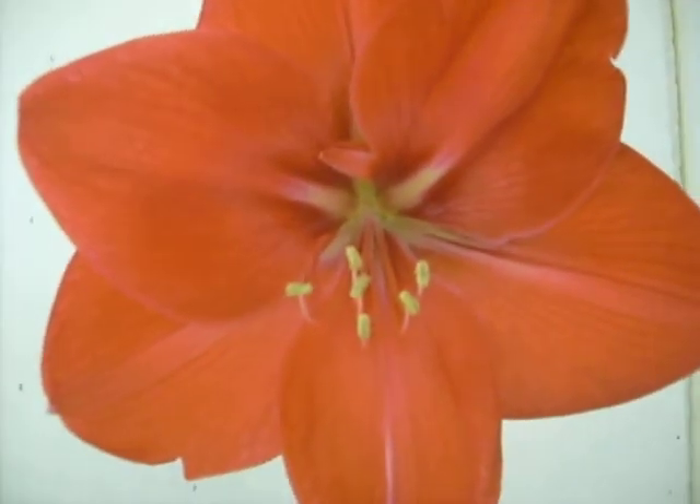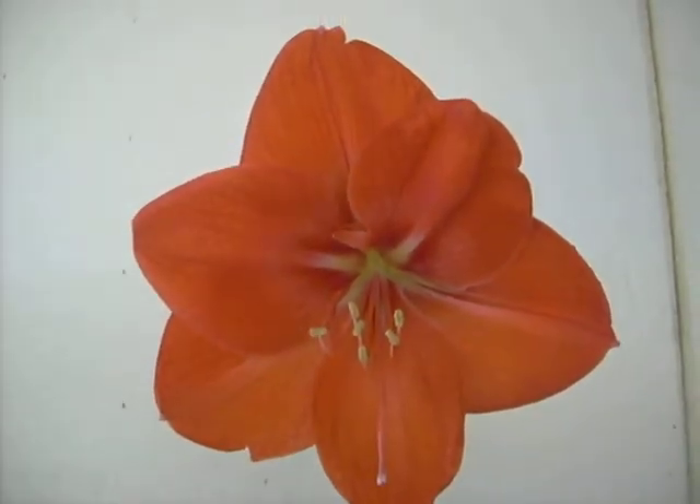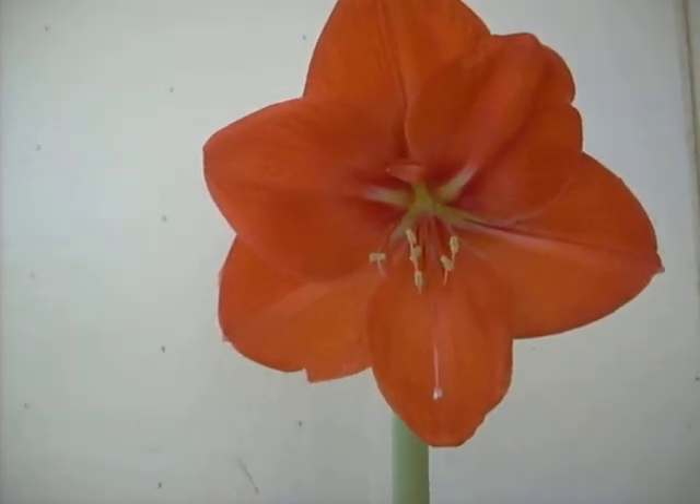It's about a 7-inch bloom. So beautiful. I'd call it an orangey red.